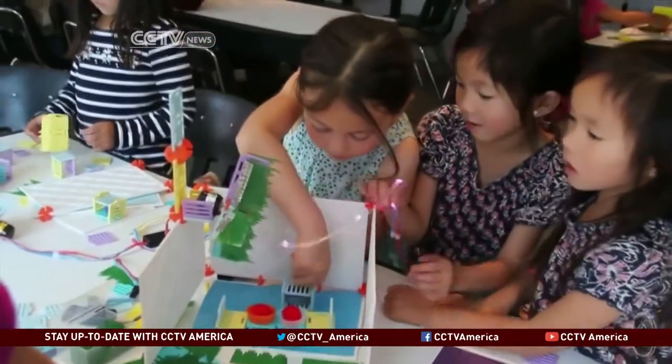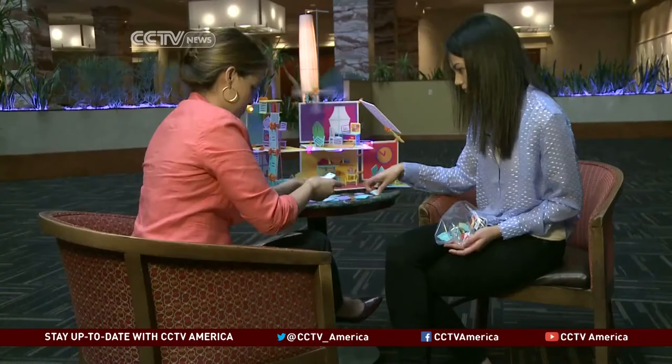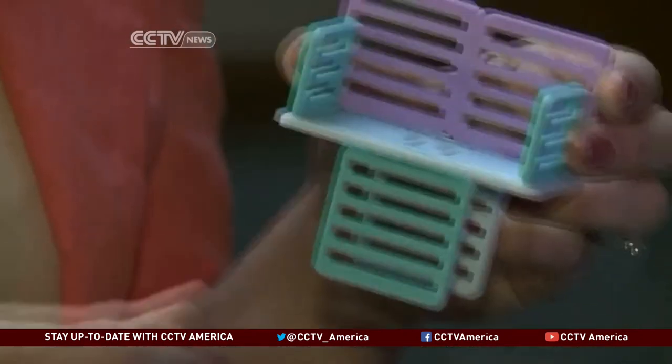Ruminate is a company at South by Southwest that makes DIY building toys aimed at girls to increase interest in science, math, and engineering. I sat down with Alice Brooks, who started the company with a friend just two years ago when they were Stanford University engineering students.